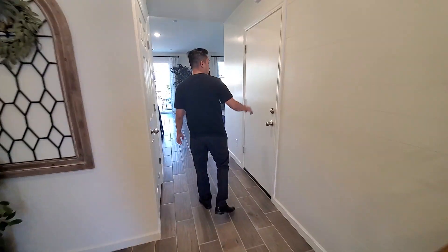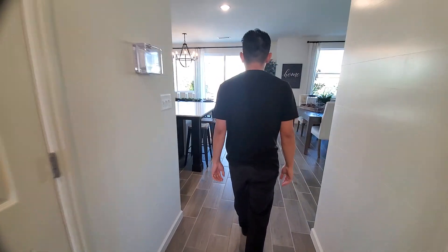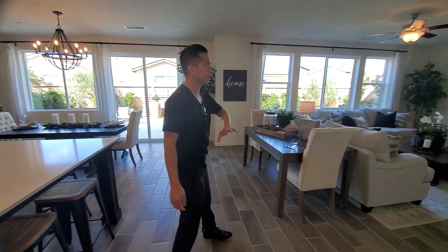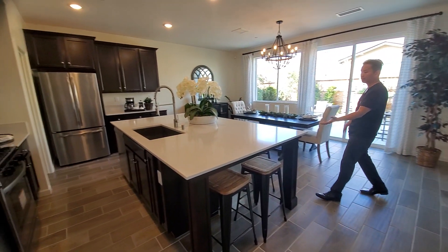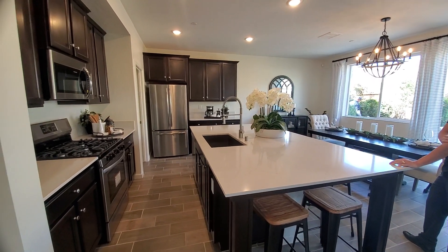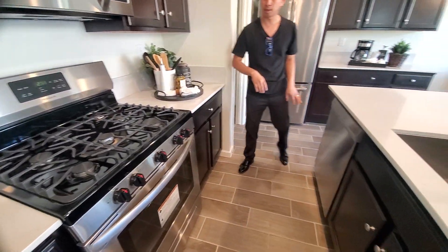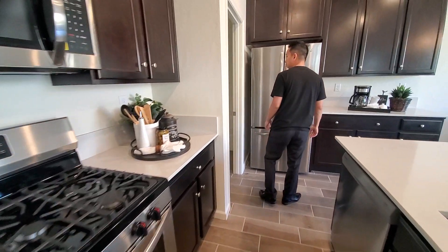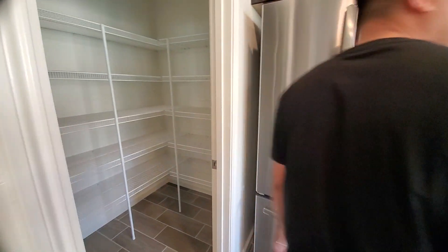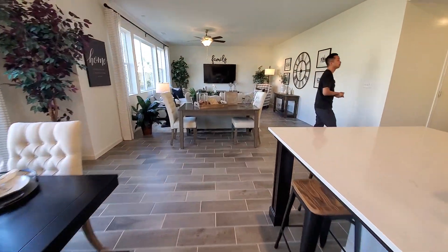Double car garage and a closet underneath the stairs. This right here is the living area — really nice, spacious, and very open. 2710 square feet. We have a nice big island with a stainless steel sink right in the middle. You'll also see the dishwasher, oven, gas burning stove, and microwave. Over here we have a really good size pantry. I really like the neutral gray color — it's very spacious.